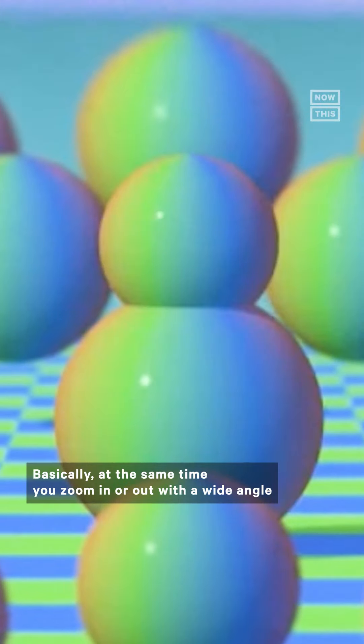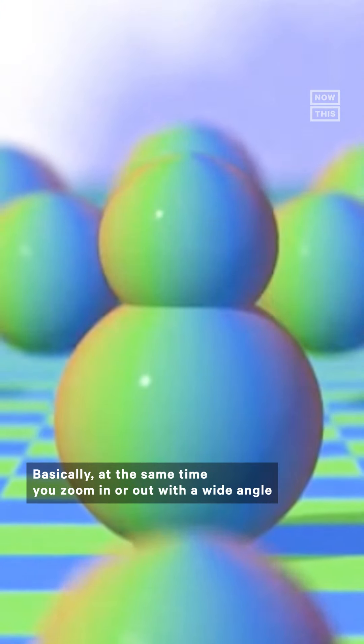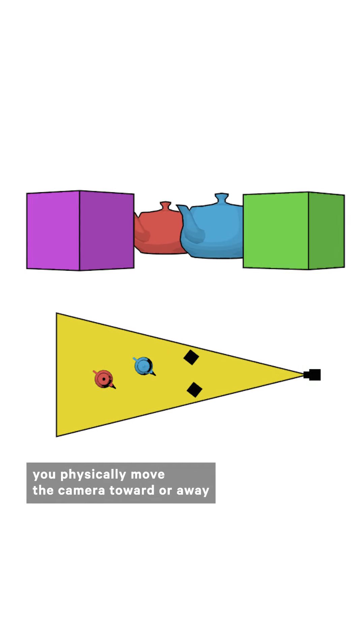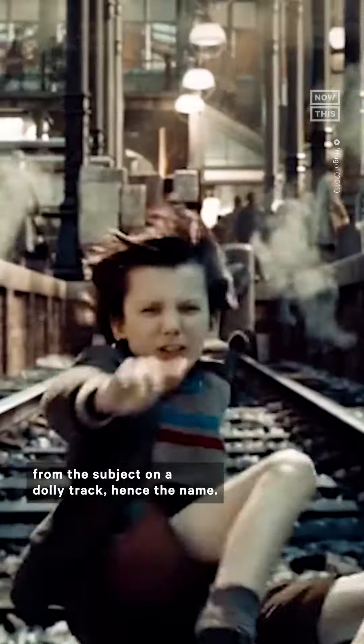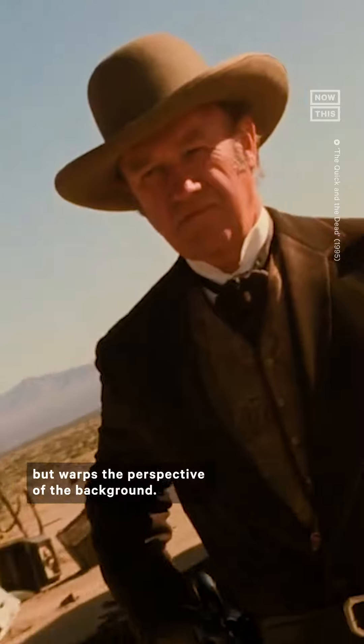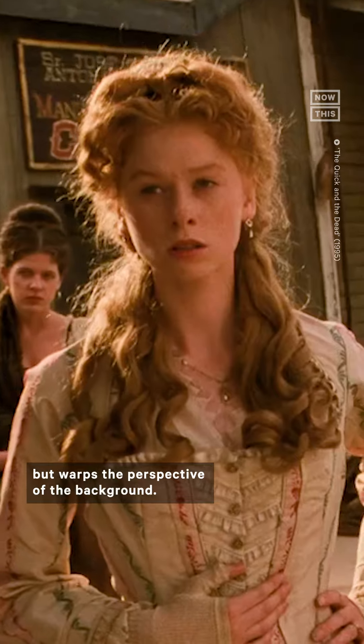So, how does it work? Basically, at the same time you zoom in or out with a wide-angle camera lens, changing the focal length of the image, you physically move the camera toward or away from the subject on a dolly track — hence the name. The simultaneous action creates an optical illusion that leaves the subject the same size but warps the perspective of the background.